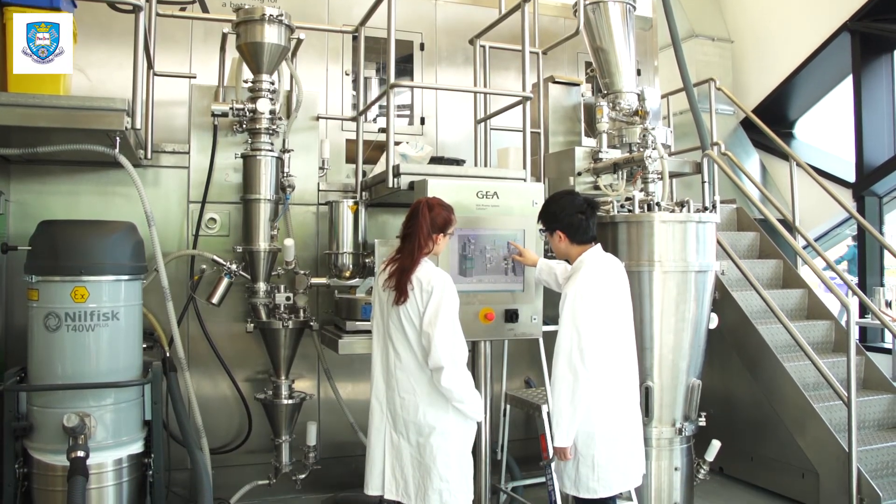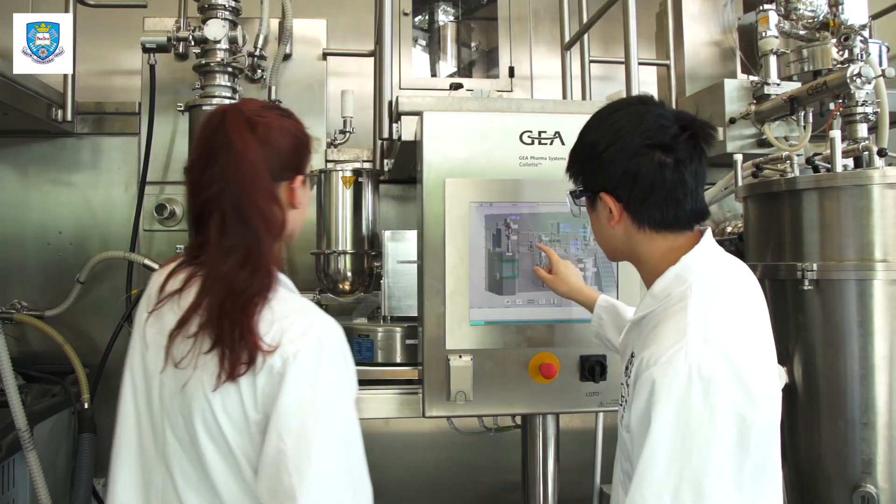The Pilot Plant will be really useful going out into the real world because it gives you experience with the types of equipment and processes you're going to be using and operating, so it's not all new when you come to work in the real world.